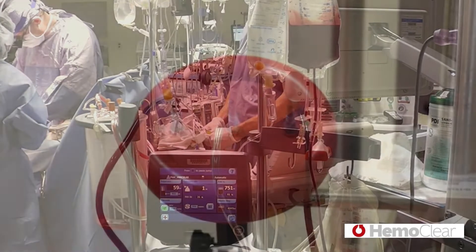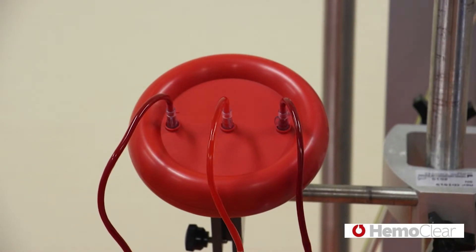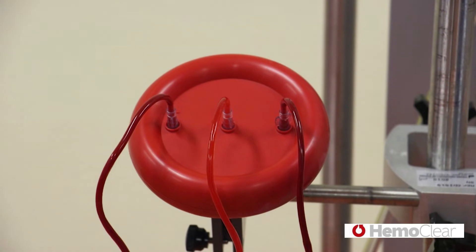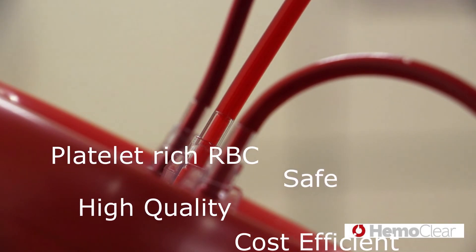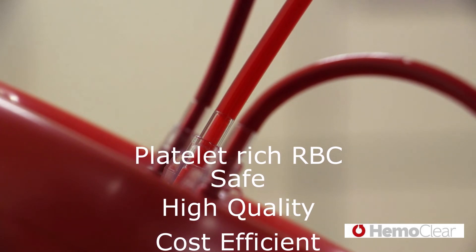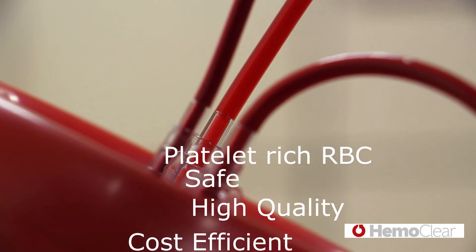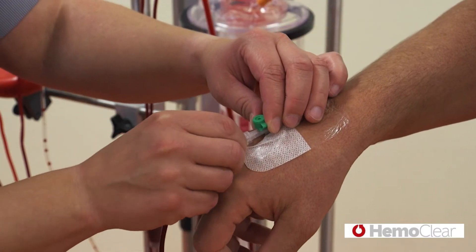Introducing the first microfiltration cell salvage solution — Hemoclear now boosts your cell salvage options. In a straightforward and gravity-driven procedure, Hemoclear generates platelet-rich transfusion blood that is safe, of the highest quality, and cost-efficient. With Hemoclear, cell salvage can be performed everywhere and by every healthcare professional.